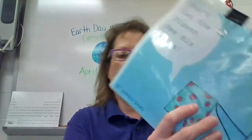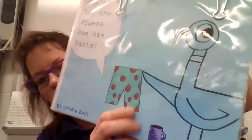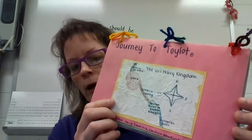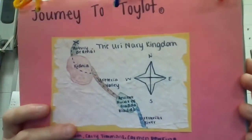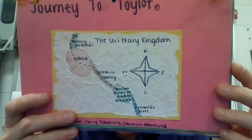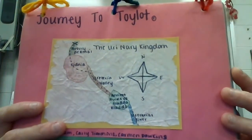This one was based on a children's book — Don't Let the Pigeon Pee His Pants. She based it on those pigeon books. And this one's based on the Narnia books, which became the movie called Journey of Toilat. She created a map because they were trying to find the kingdom of Toilat. You can see she had a play on words — they went from Kidneya, down the Erythria Valley (which is the ureter), to the ancient ruins of Blada Blada, and then out through the Erythria River. Pretty clever.